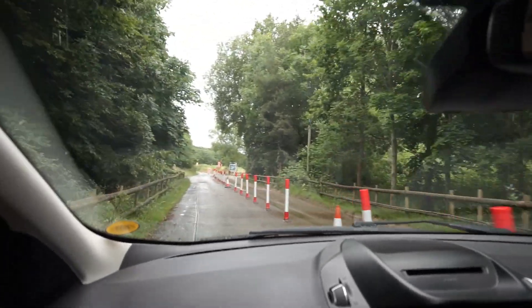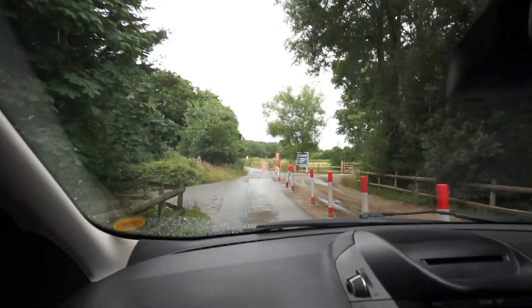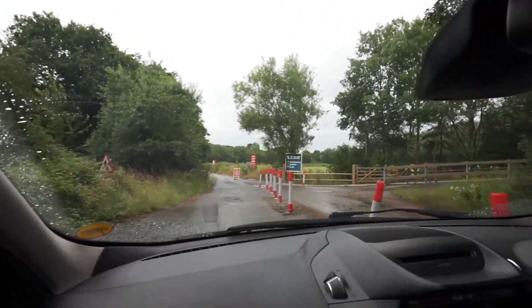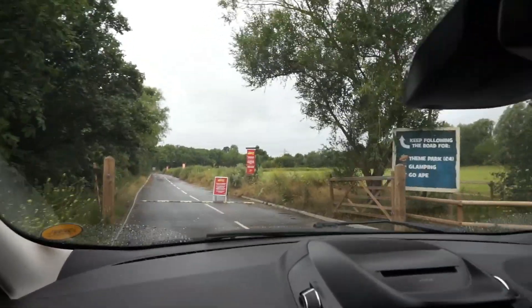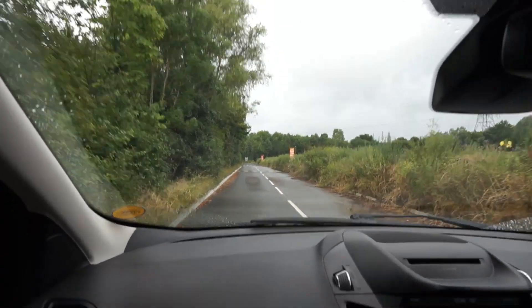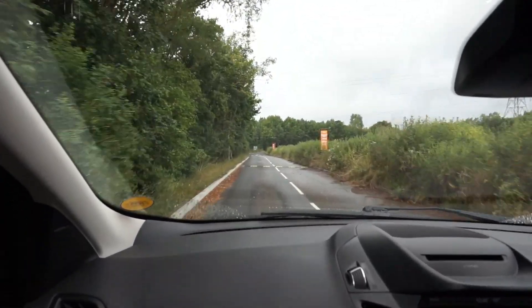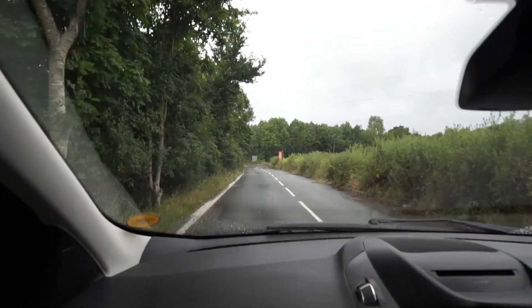We're just approaching the car park to Chessington now. We've come through the explorer gate because the lodge gate isn't actually open for the zoo days, so there is only standard parking available — £4 — which you can pre-book online or pay when you arrive at the gate. By my understanding, we'll be getting our temperatures checked in the car before we park up.